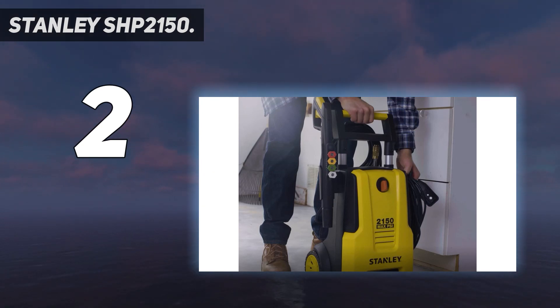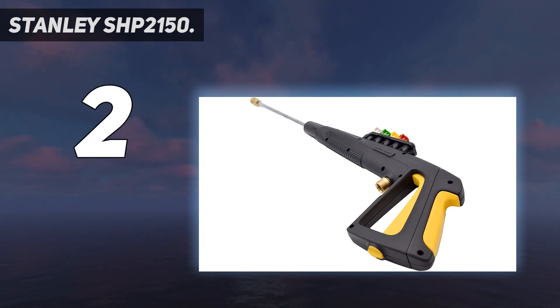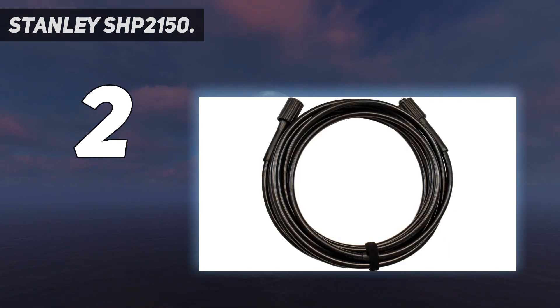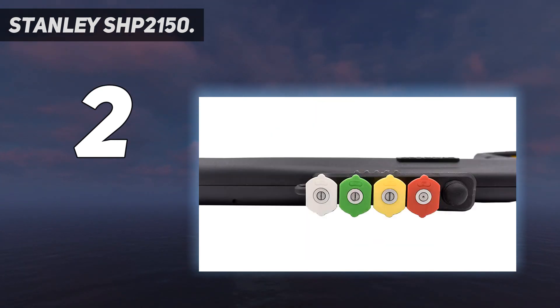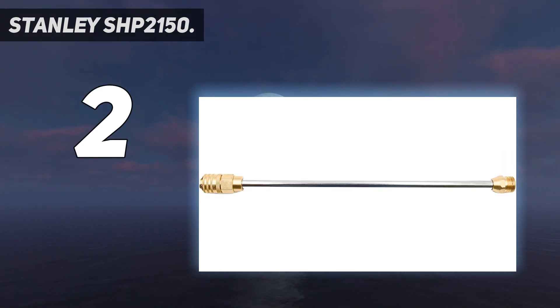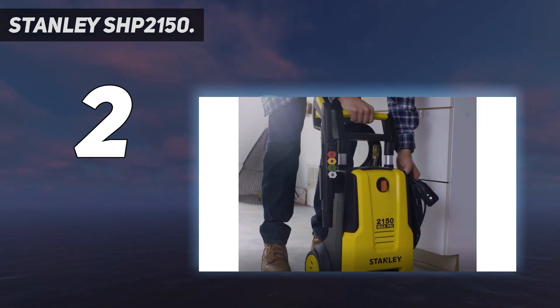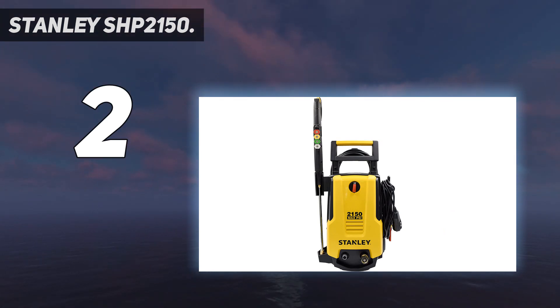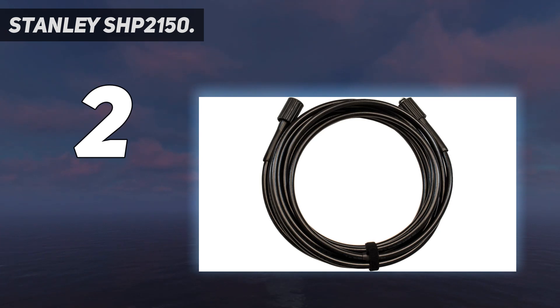The kit includes four quick-connect spray tips ranging from 0 to 40 degrees. The Stanley SHP2150 electric pressure washer is the ultimate pressure washer when it comes to performance and usability. The SHP2150's universal motor drives a triaxial stainless steel piston wobble plate pump, producing up to 2,150 PSI, 1.4 GPM, and up to 13 amps of power. Built as a two-wheel trolley with an adjustable telescoping handle, the SHP2150 can expand to various heights, making mobility and storage convenient.